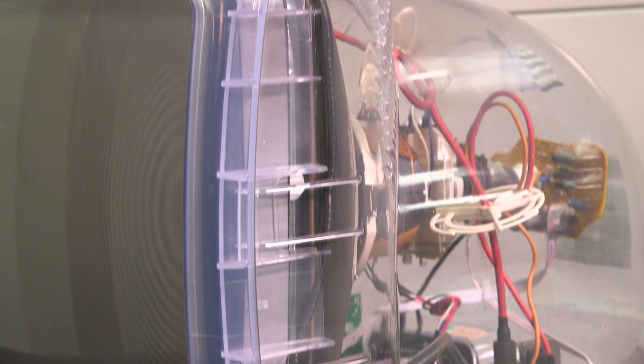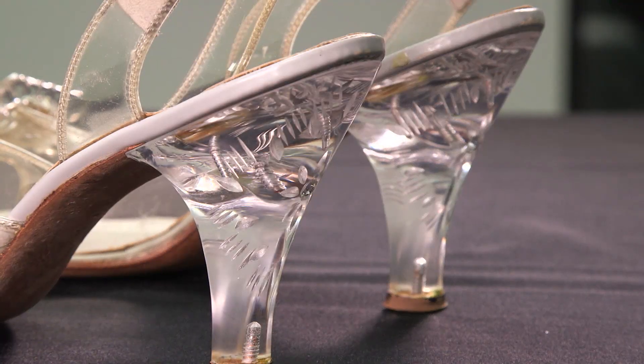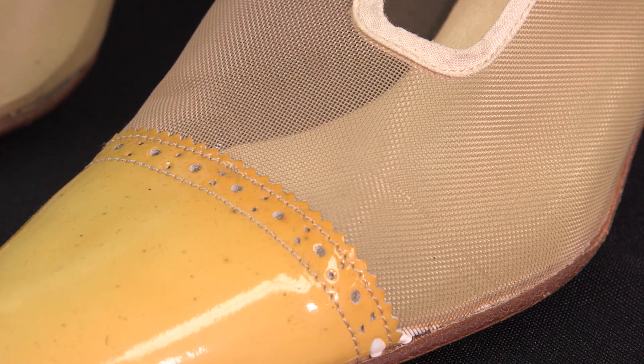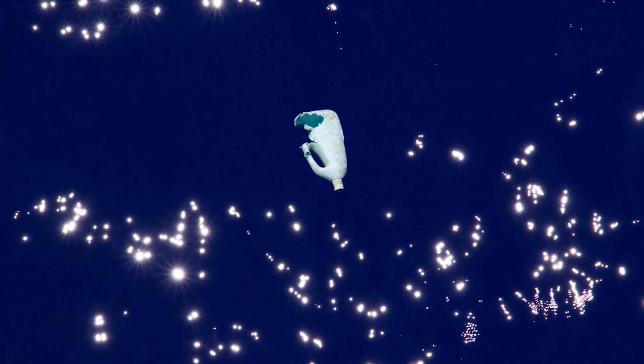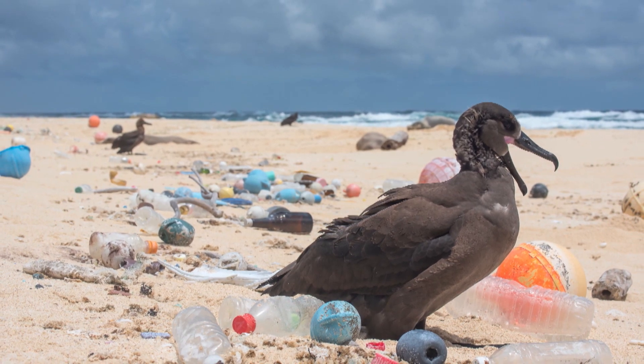The range of items made from plastic is seemingly endless — computers, dolls, patent leather shoes, and more. But as useful as plastics are in everyday life, they also have a dark side, in that many plastics do not degrade. They choke oceans and harm wildlife.